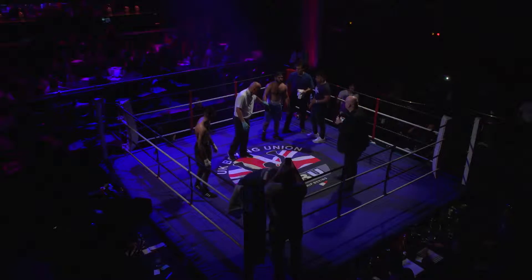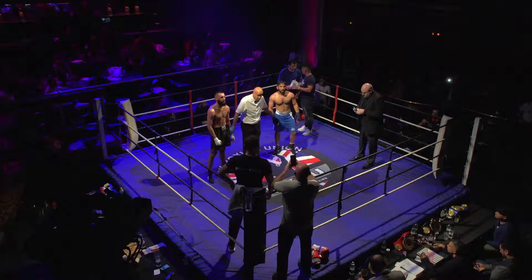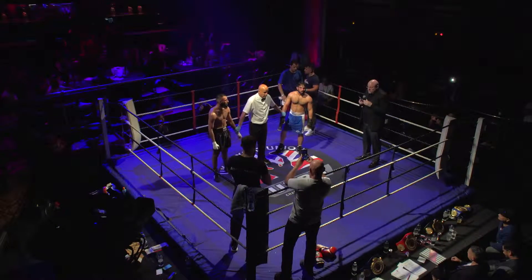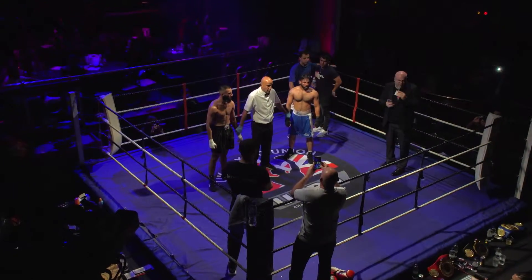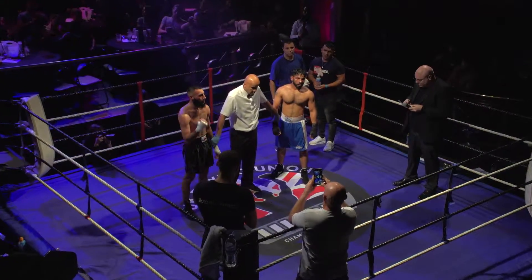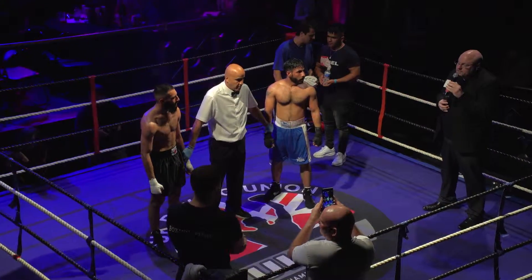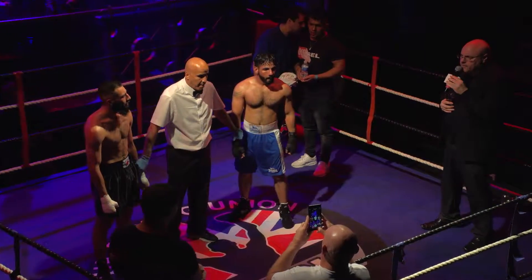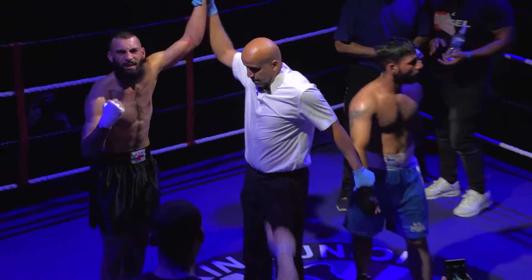Boxers to the referee, please. Ladies and gentlemen, that was another tremendously hard-fought contest. Big round of applause to both boxers, please. And your judges at ringside have decided in favor of, in the blue corner, Kumar Mandar.